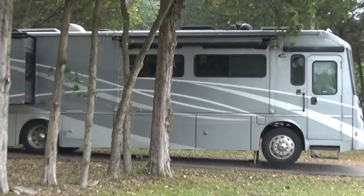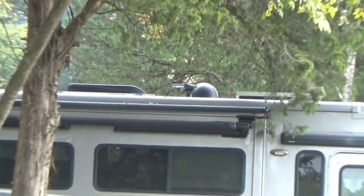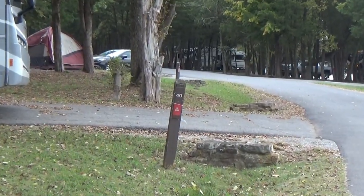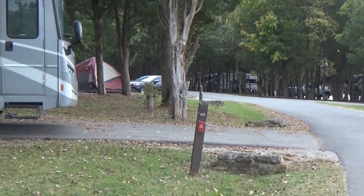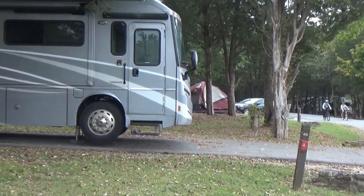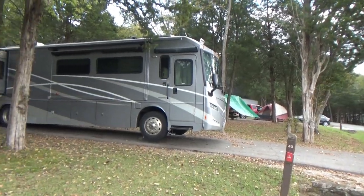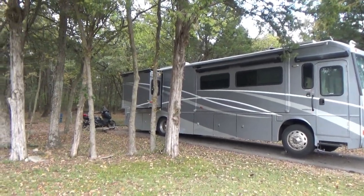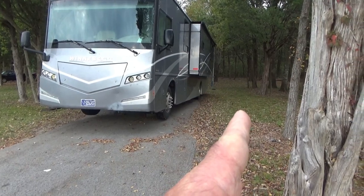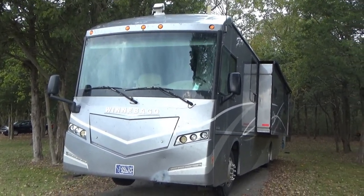Another problem was finding the exact spot where my satellite antenna — that big black dome there — could get a good view of the satellite. At first I had my coach way out close to the road where I got good satellite reception, and then as I started backing up I saw it going away. The way I can tell is I have my TV on with the volume up while backing, so if trees are blocking it the sound will go out. I found that backing in even another foot or two would lose the satellite signal.